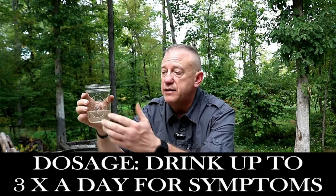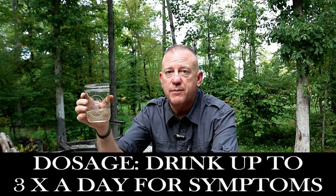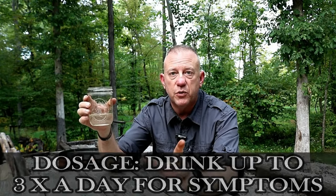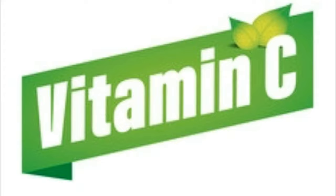If your body tolerates it well, you can drink this up to three times a day to help with the sore throat in an emergency situation. As a side note, this common yellow wood sorrel tea is so packed with vitamin C that not only would Native Americans use it to treat sore throats, but they would also use it to treat scurvy.